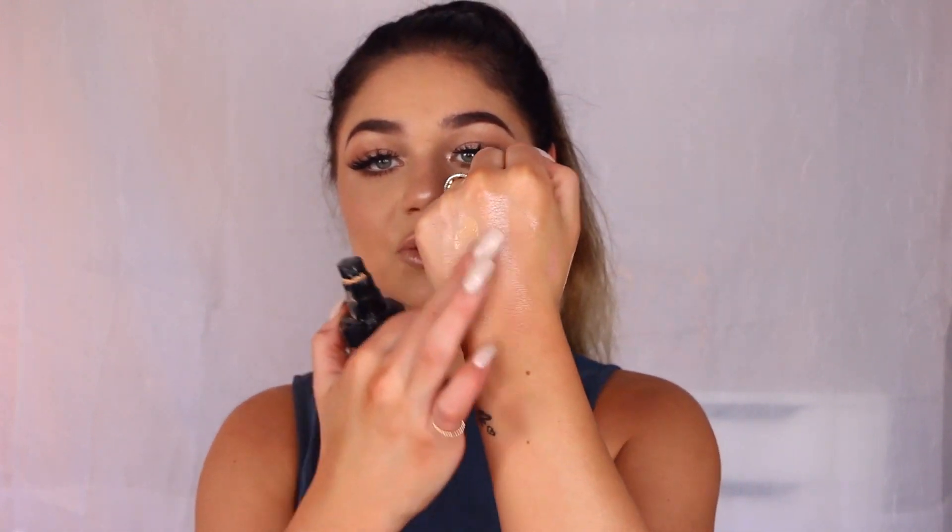My current favorite foundation is the LA Girl Pro Coverage HD Foundation in the shade Natural — I also use Nude Beige as well. I am wearing this today on my skin and I absolutely love it. It is a medium to full coverage foundation. It blends in so nice — to me it feels like more of a higher end, luxury foundation. It looks great in photos and blends out really effortlessly on the skin. I like to use it with a damp beauty blender or the oval brush. It doesn't feel heavy at all on the skin but also makes it look super flawless with a lot of coverage. It has been a hands down big favorite of mine and it has been my go-to foundation.